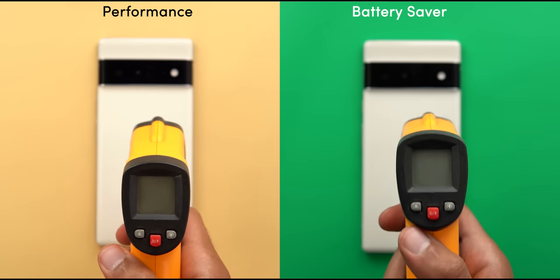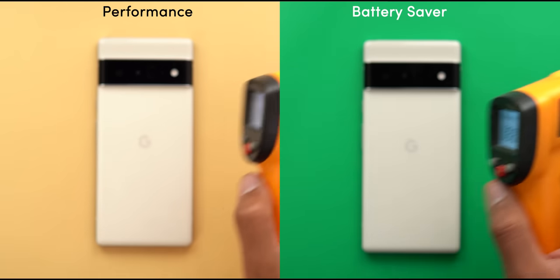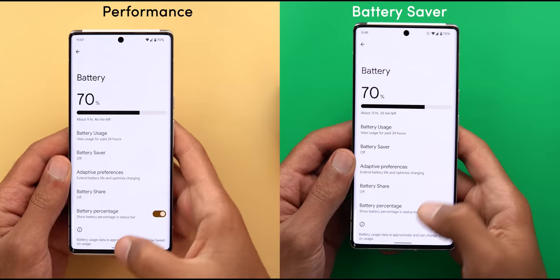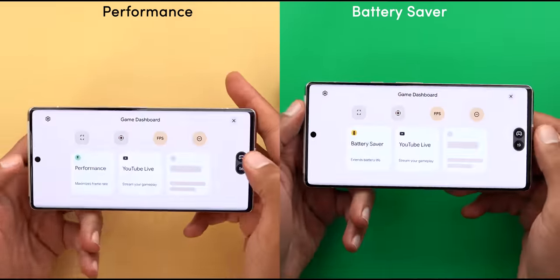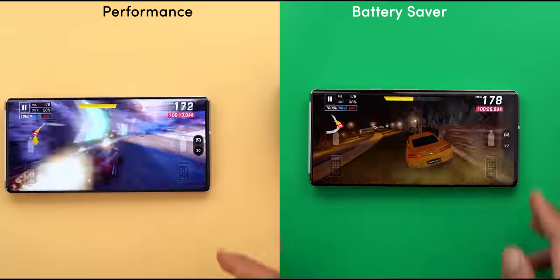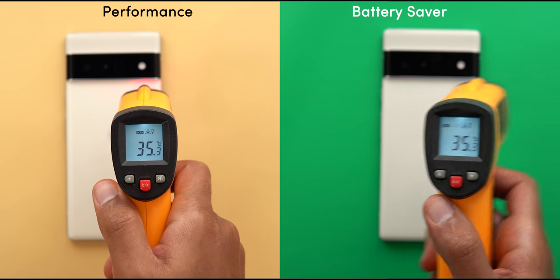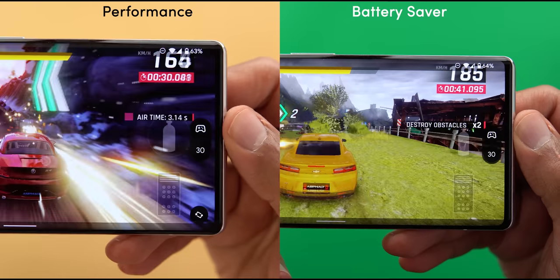To test the impact on battery and temperature, Asphalt 9 was played in performance and battery saving modes for 30 minutes. Both started at 31.5 degrees Celsius with the battery at 70%, connected to the same Wi-Fi network, same brightness, with Do Not Disturb for games activated. After 30 minutes, temperature levels were exactly the same at 35.3 degrees Celsius with only a 1% battery difference between the two. Keep in mind this only applies to Asphalt 9, so results may differ with other games.